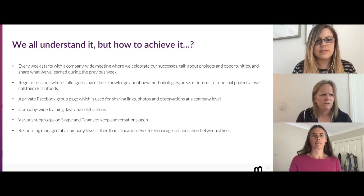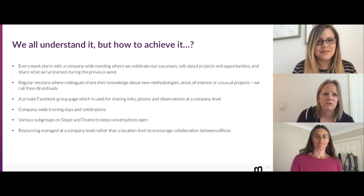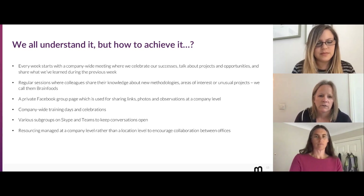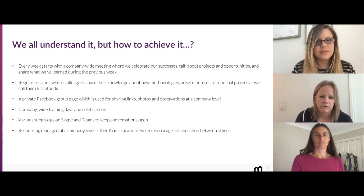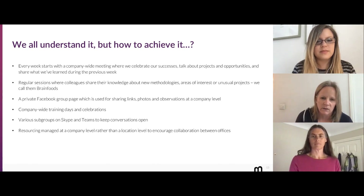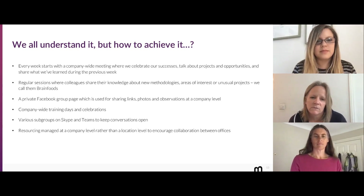Here at Bunnyfoot, we have a bit of an extra challenge with our three offices and some home workers, but we start every week with a company-wide meeting — we call it WIV, which stands for Week in View. We celebrate our successes, talk about projects that have happened and things coming up that we might need help with, and share what we've learned during the previous week. We have regular sessions — we call them Brain Foods — where different people present different things. We have a private Facebook group page for sharing links, photos, and observations. We have company-wide training days and celebrations, and various subgroups on Skype and Teams to keep conversations open. Resourcing is managed at a company level rather than a location level to encourage collaboration between offices.